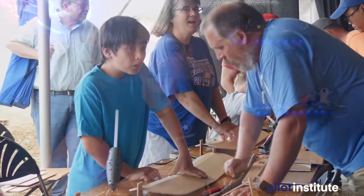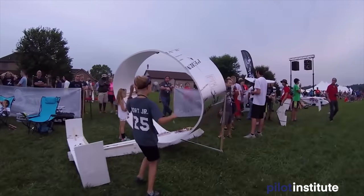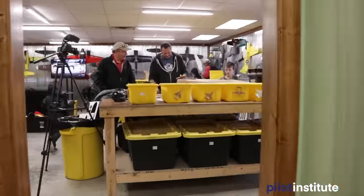One more thing: Flight Fest is right around the corner. Our friends at FlightTest are hosting this event July 15th through the 18th in Ohio — a big party for anything that flies with remote control. There's camping, concerts, food, RC planes, quadcopters, multirotors, and more. Unfortunately I won't be able to attend this year, but next year I definitely plan to be there. Check out flightfest.com for more information.